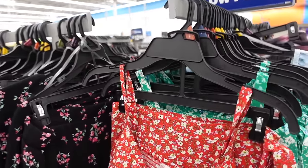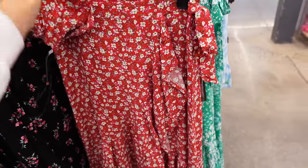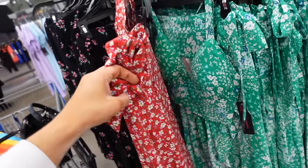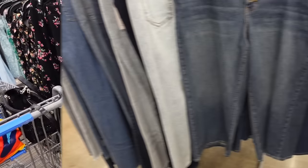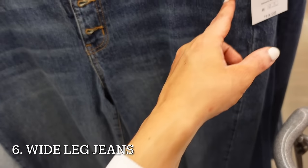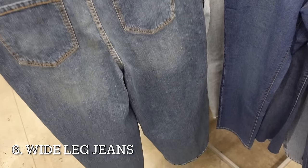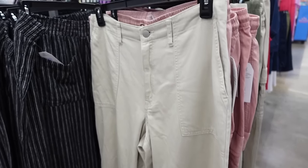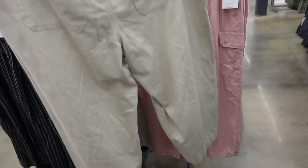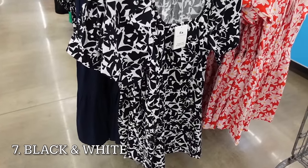Newer floral print from No Boundaries has the thin strap, padded cups, cropped with smocking, wrap skirt with tier high-low in red floral also green — two pieces are $19.98. Also seeing wide-leg jeans: a newer one from Time & True is mid-rise with whiskering, button fly, seaming through the leg, and back pockets at $19.98. Also wide-leg from Time & True are high-rise with pork chop pockets at $19.98.